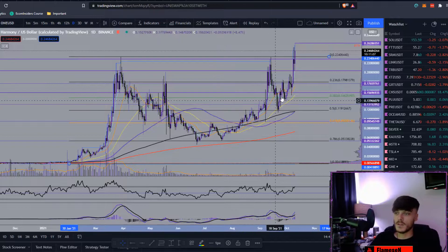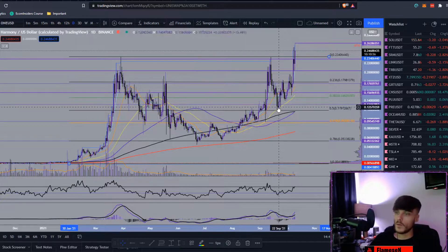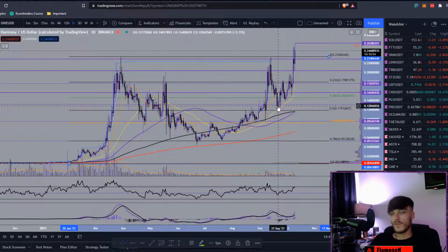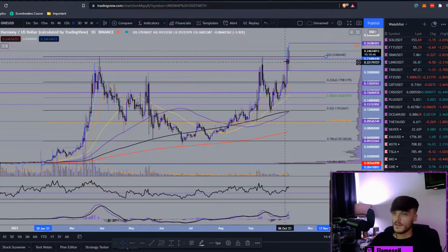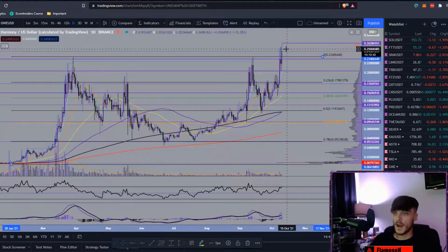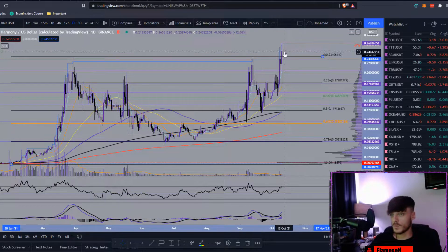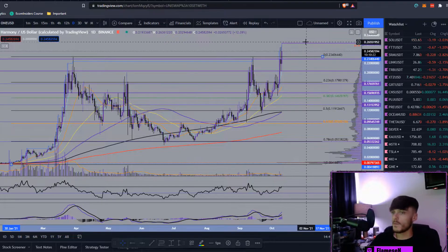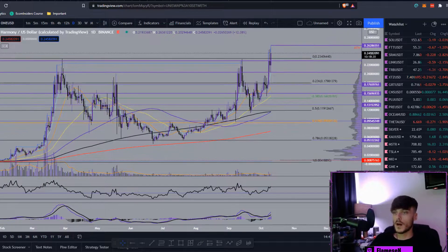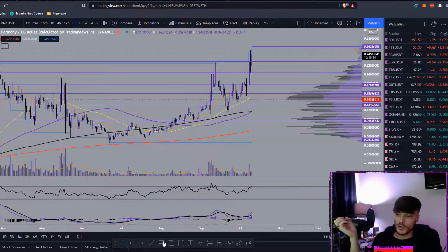After the second bounce off the 0.786 we shot straight through the 0.618, hit resistance at the 0.5, pulled back to retest the 0.618, then continued upward. We topped the previous high again on September 13th, then had another retracement all the way back to the 0.5 before getting a massive bounce and finally breaking through the all-time high. These two previous daily candles topped out at the same area, and we got daily closes below this support/resistance line — which is currently acting as support.